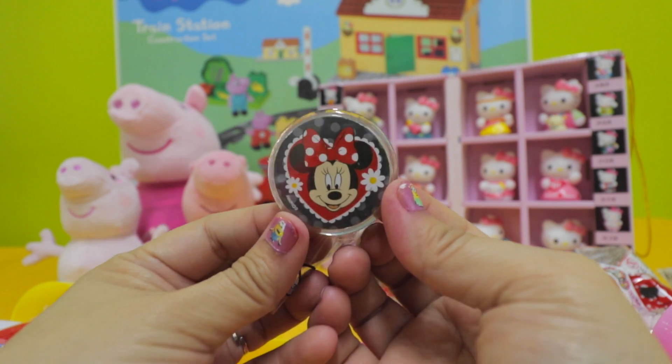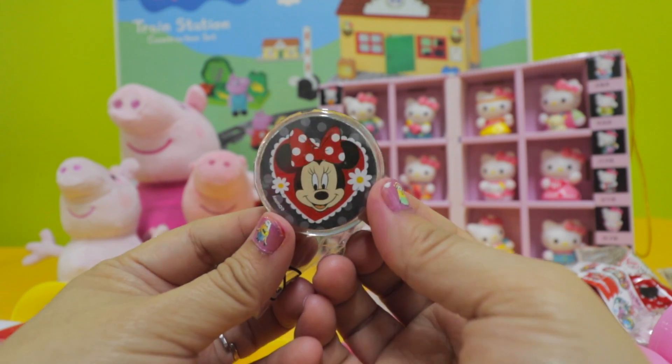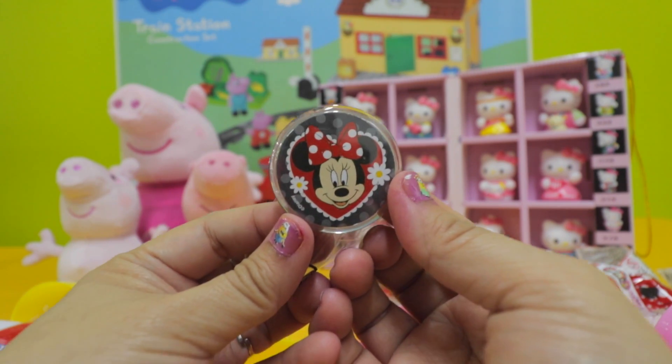Okay guys, we have opened up all the six surprise eggs. Thanks for watching, bye!